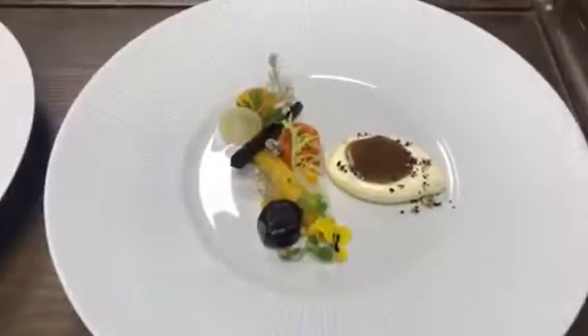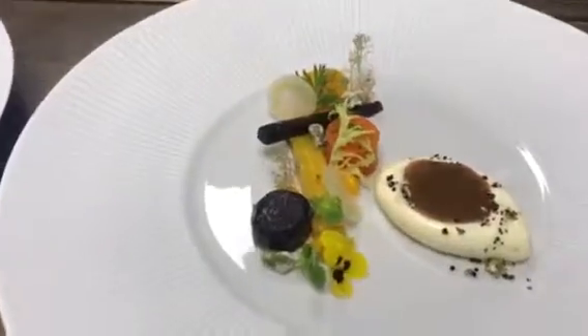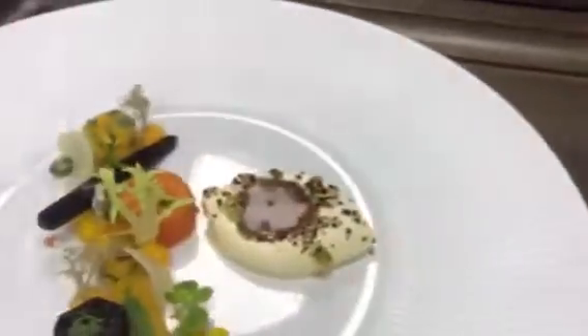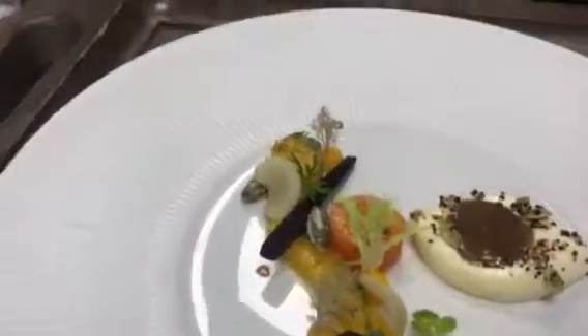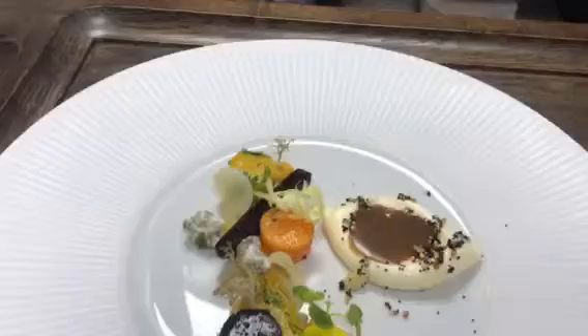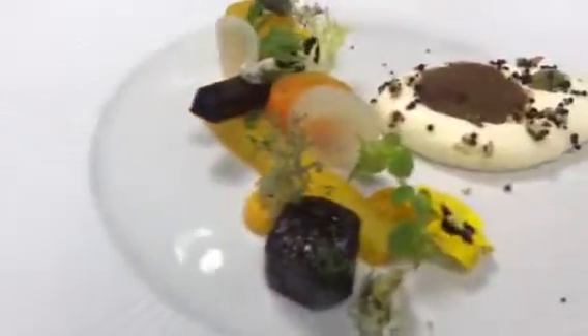So here we have the heritage carrots with whipped goat cheese, cumin caramel, reindeer moss, crystallized pistachios, and a few other things.